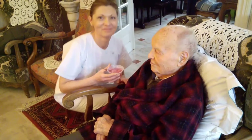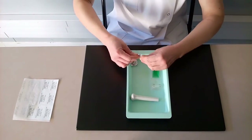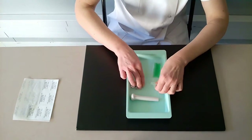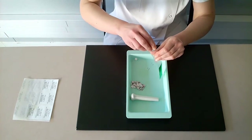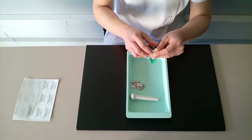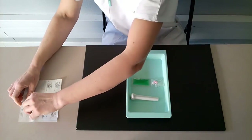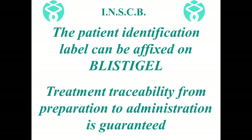We will now introduce the method of preparation and administration of crushed tablets with the innovative device Blistigel. The nurse deconditions tablets from their blister and places them in the empty compartment of the device. Then, the nurse closes the compartment with the adhesive string. The identification label corresponding to the patient is affixed on the device, ensuring its traceability.